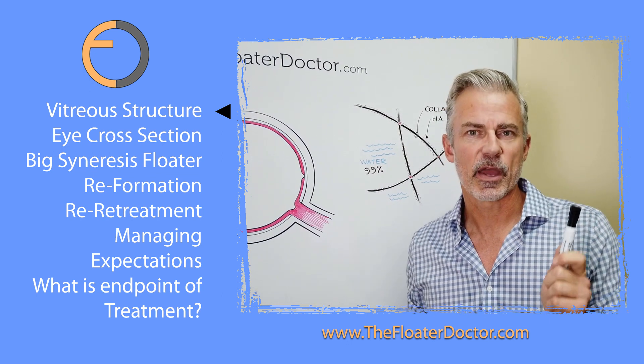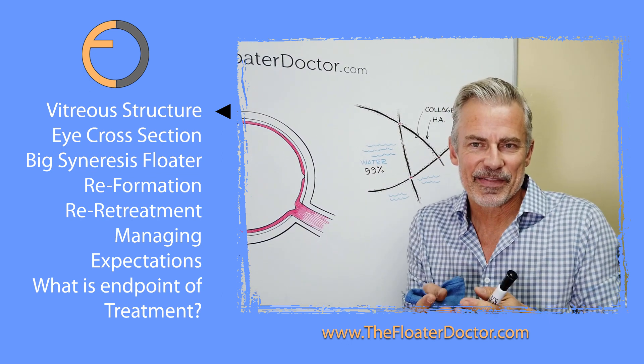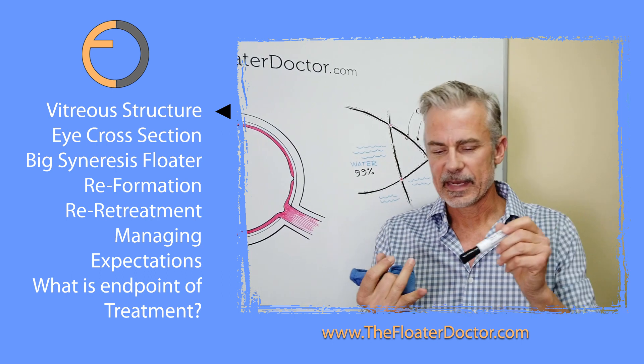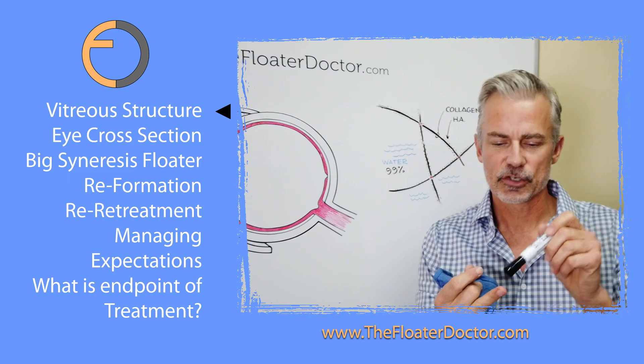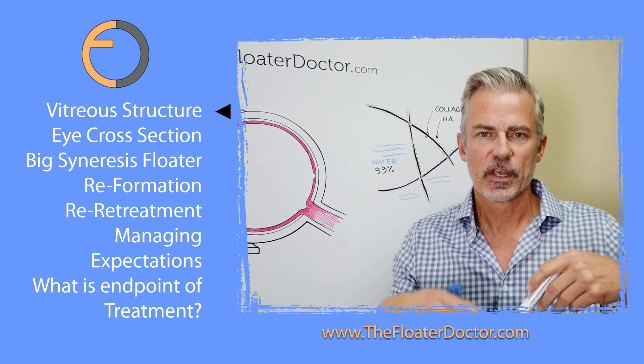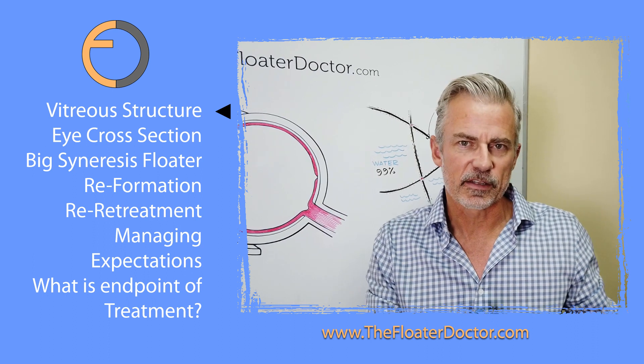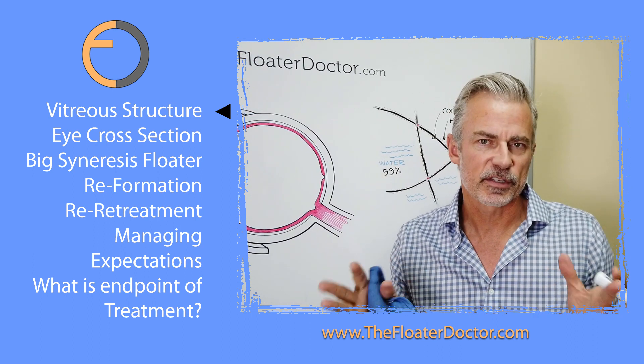So we should have a set amount of proteins. The thing is, there's nowhere for them to go. Within the eye, there's no innate natural cleansing, turnover, production, or drainage. There's no turnover as there is with older or dying cells. And these proteins are just stuck there.